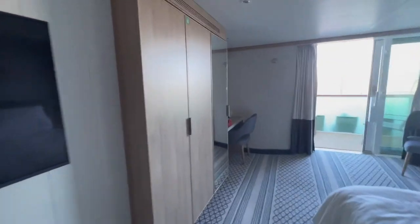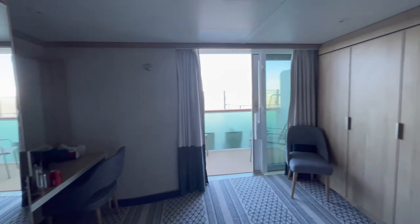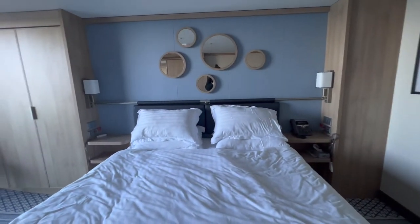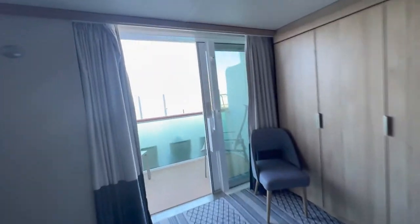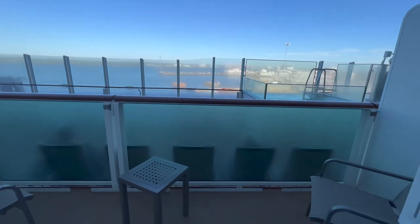The cabin itself is very spacious with plenty of space to move around. It has all the usual amenities you would expect, with USB plugs and bedside lights, storage next to the bed, and a large wall-mounted TV on a bracket. There is also a desk and a chair.